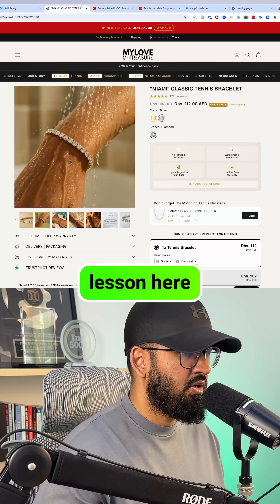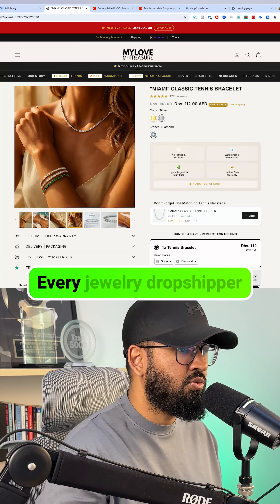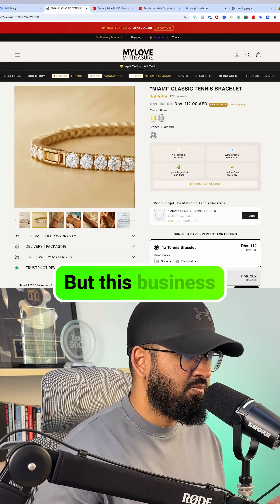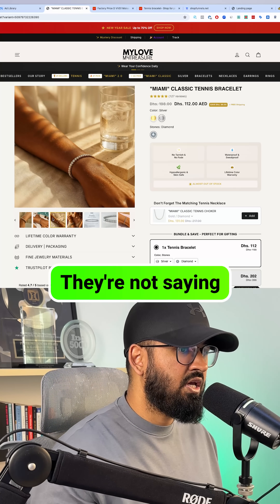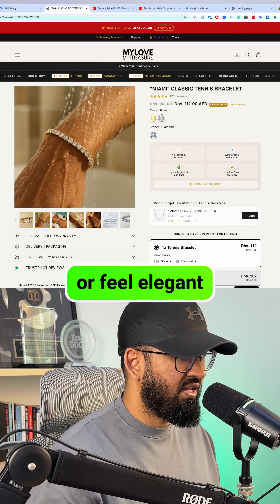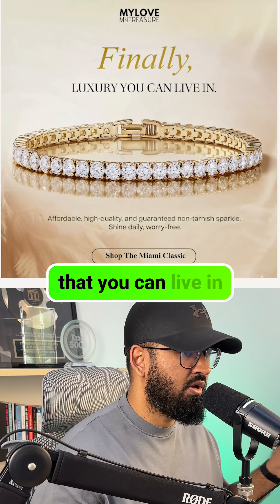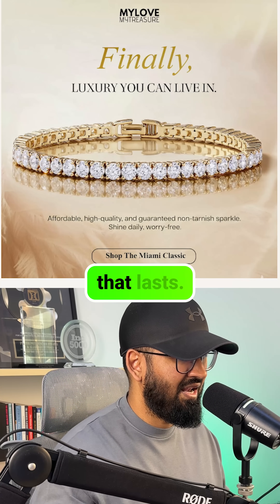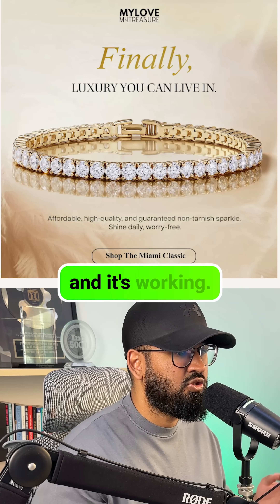Because there's a lesson here that most people miss. First, the product: tennis bracelets are everywhere, every jewelry dropshipper has tried them. But this business isn't competing on the same message everyone else uses. They're not saying 'you look beautiful' or 'feel elegant,' because that's been done to death. Their angle is a luxury that you can live in, with non-tarnish and sparkle that lasts — you never take it off. That's a completely different promise, and it's working.